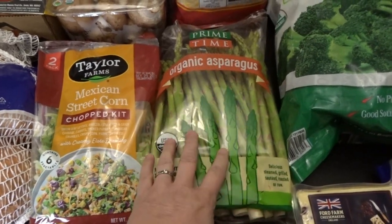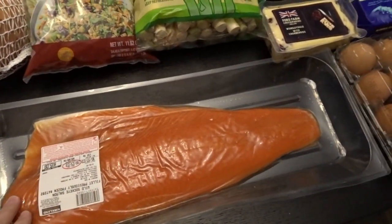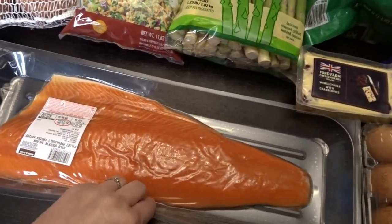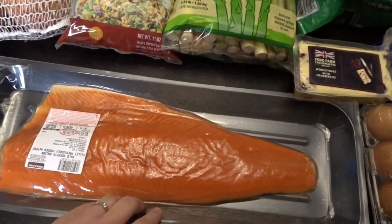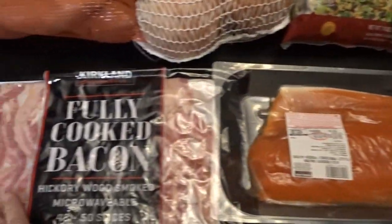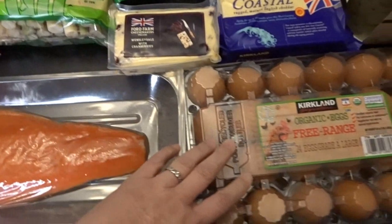We ate the asparagus with some salmon and it was really delicious. Speaking of salmon, we also picked up a nice fillet of wild sockeye salmon. I'm trying to incorporate salmon into my diet quite a bit more, so I got this big one — I just bake it in the oven with dill and seasonings. I also picked up a pack of the fully cooked bacon, which we love for quick breakfasts.